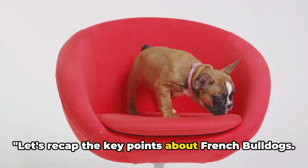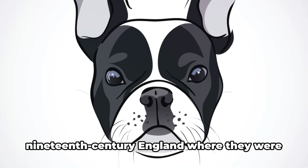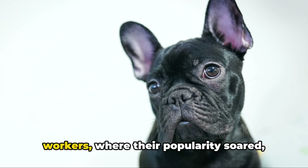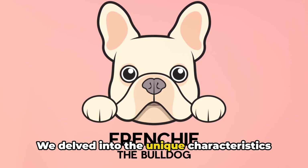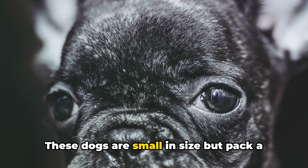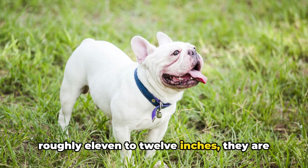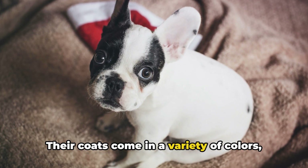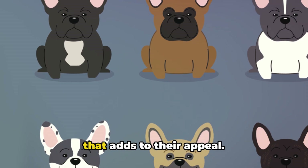Let's recap the key points about French Bulldogs. We've journeyed through their intriguing history, discovering their origins in 19th century England, where they were bred as miniature Bulldogs, and were later taken to France by lace workers, where their popularity soared and they earned their moniker, the French Bulldog. We delved into their unique characteristics — their signature bat ears and robust, compact bodies. These dogs are small in size but pack a lot of personality, weighing between 16 to 28 pounds and standing roughly 11 to 12 inches tall, making them perfect for both apartment living and sprawling homes. Their coats come in a variety of colors, from fawn to brindle, white to pied, with easy-to-care-for short hair.